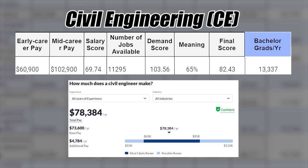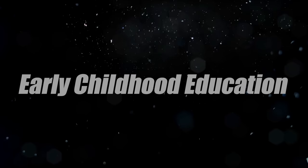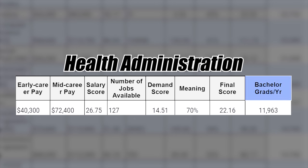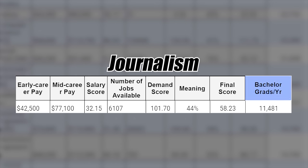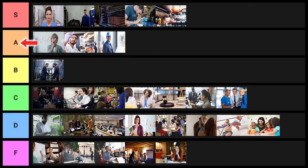Civil engineering is next — I'll put this one into A tier. Early childhood education is next; the numbers are not very good, so I'll put this one into D tier. Health administration is next — numbers are not too good, I'll put it into C tier. Journalism is next — the numbers are surprisingly okay, but you have to question whether it's correlation or causation. I'll be nice and put it into B tier.